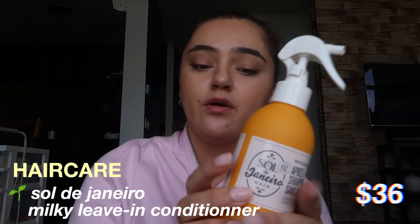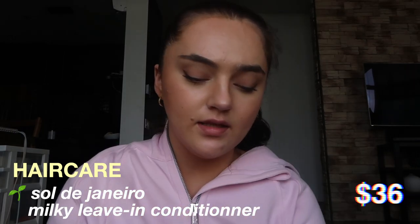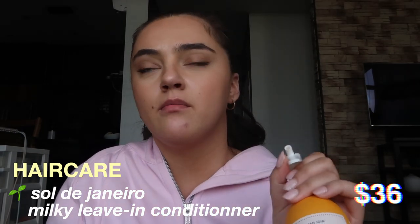Another hair product I use out of the shower is the Sol de Janeiro milky leave-in conditioner — I really like this. I used to use the Sun Bum leave-in conditioner and I liked it, but I always felt like it left my hair kind of greasy. This one just feels a lot better on my hair.